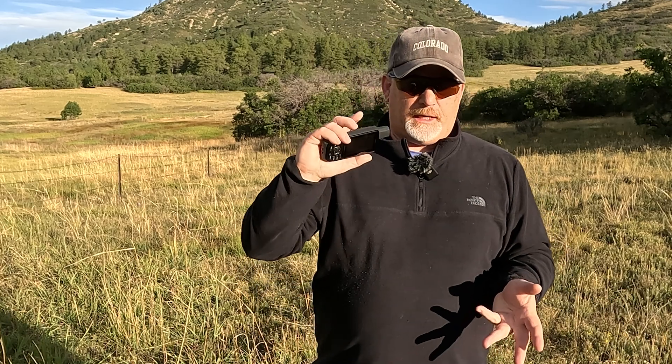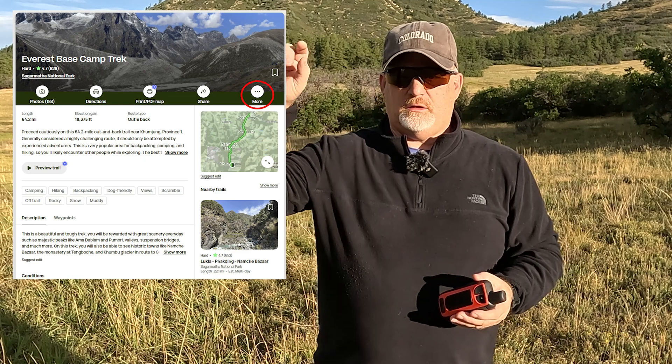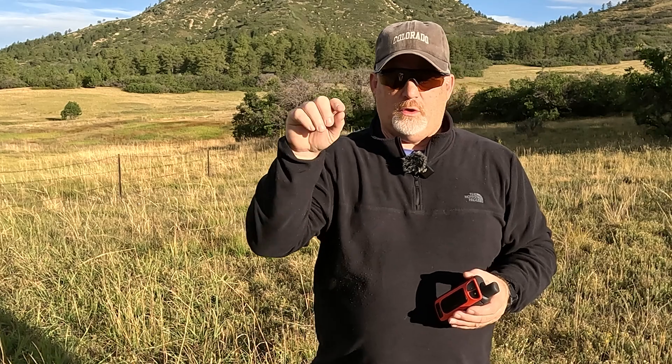I downloaded several file formats and started with GPX. When you download a GPX file from AllTrails, it's really simple. You go to AllTrails, search for the trail — in this case, the Everest Base Camp Trek. When that comes up, click on the top right where it says 'More,' then click 'Download,' and under download you can select different file formats.